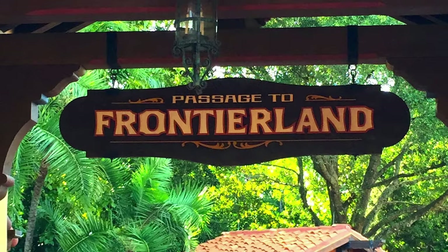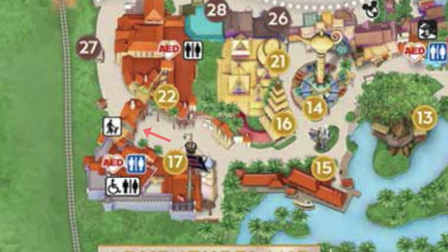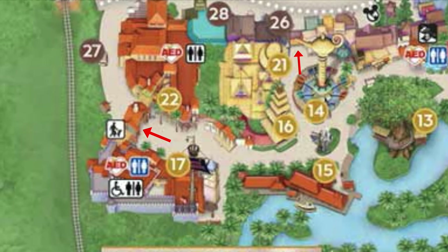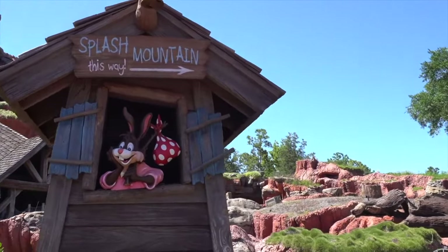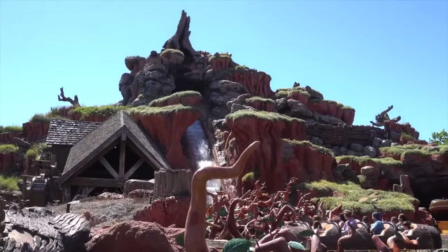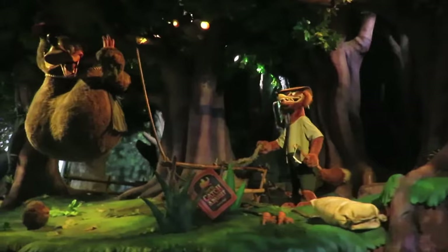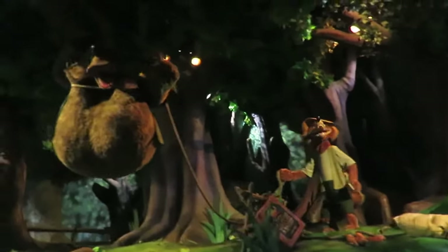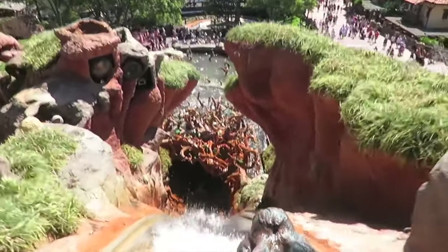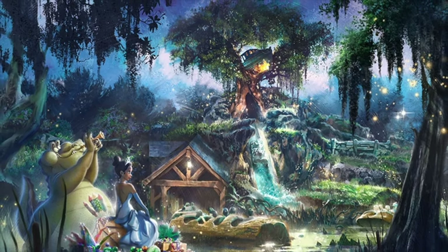It's time to move on to the next area, Frontierland. First up is the amazing Splash Mountain. This great log flume ride takes you on an exciting journey with Br'er Rabbit as he leaves home for an adventure whilst being pursued by the despicable Br'er Fox and Br'er Bear. At over 10 minutes, this is one of the longest attractions in Magic Kingdom and is a great way to cool down on a hot day. Be sure to ride Splash Mountain before it closes for its upcoming re-theme.